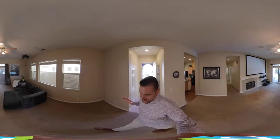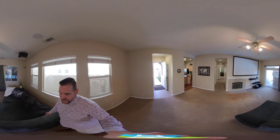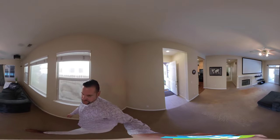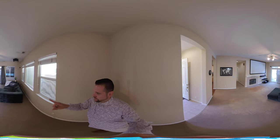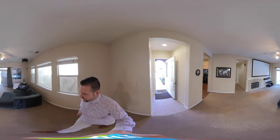As you walk into this 3 bedroom, 2 bath, 1634 square feet home built in 2004, we have a nice open room here. I'm just going to stand over here and you can scroll around and see this living room area.